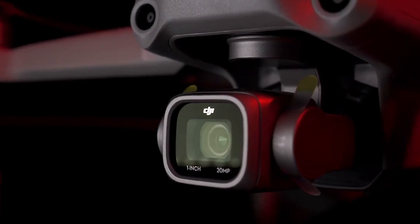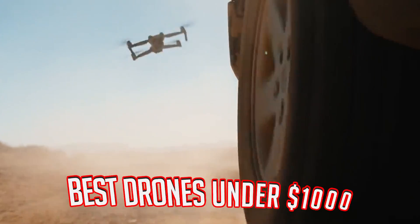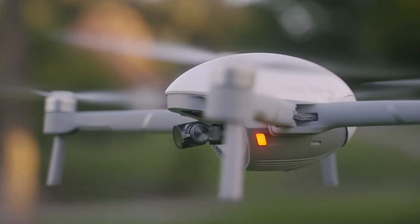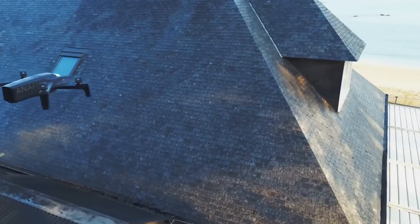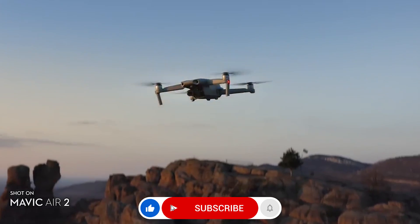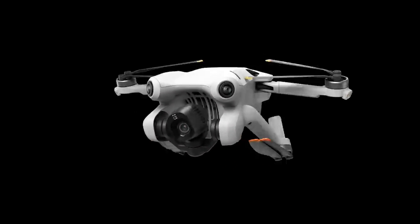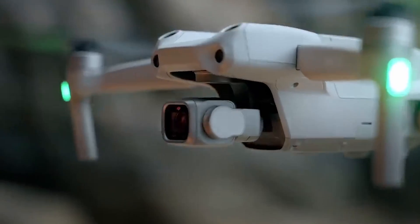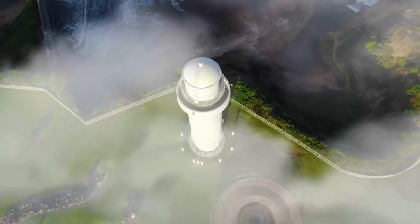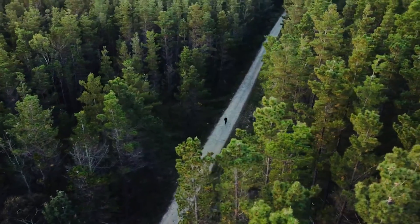And there you have it — our comprehensive guide to the best drones under $1,000. Whether you're a professional, a beginner, or a pixel perfectionist, there's a drone here for you. Don't forget to like and subscribe, and let us know in the comments which drone caught your eye. Thanks for joining us on this drone adventure, and we'll catch you in the next video. Happy flying!